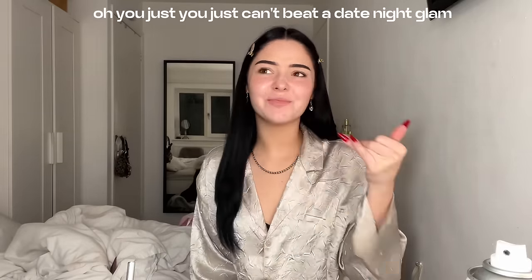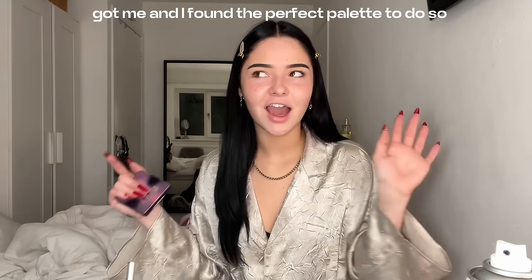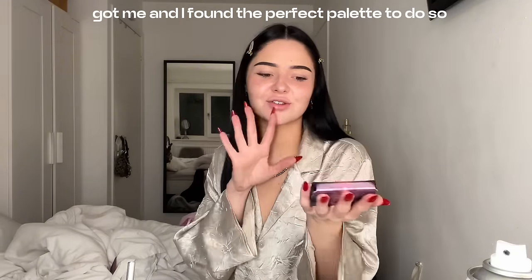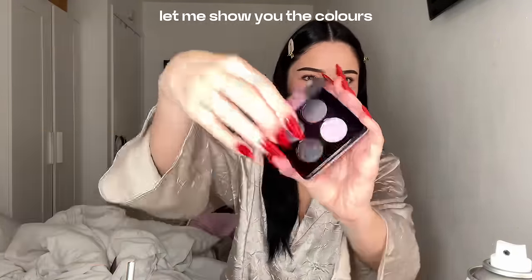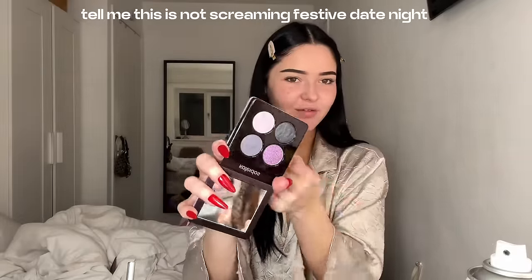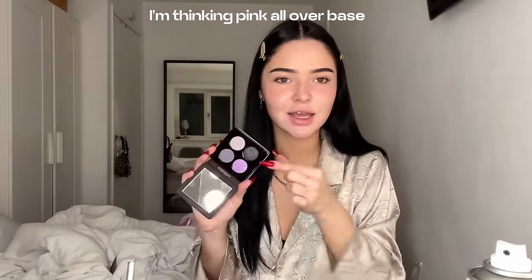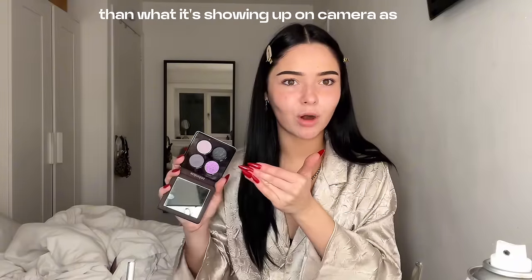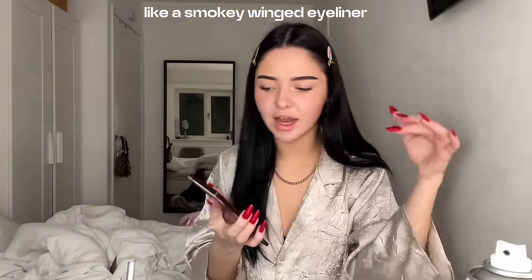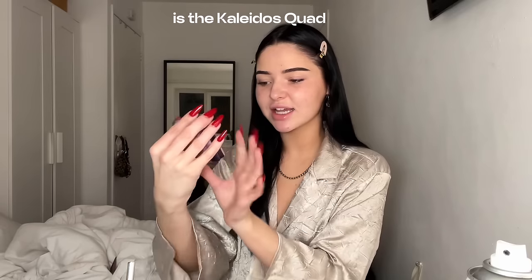You just can't beat a date night glam. Add festive in there, which means we can add glitter. And I found the perfect palette to do so — I'll put some inspo pics on screen of ideas flowing through my brain right now. Let me show you the colours. Tell me this is not screaming festive date night. I'm thinking pink all over the base, this navy blue-purple thing which is slightly darker in real life than on camera, like a smoky winged eyeliner, deepened with this sparkly emerald green. This is the Kaleidos Quad Twilight Rush palette.